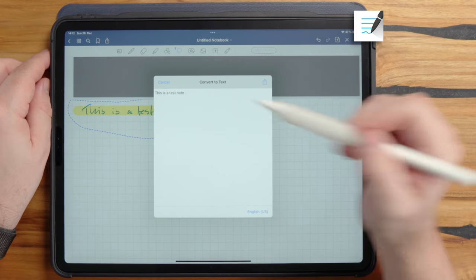In Nebo, there's something called 'sketch' where you can draw very basic elements, but there's not even shape recognition.